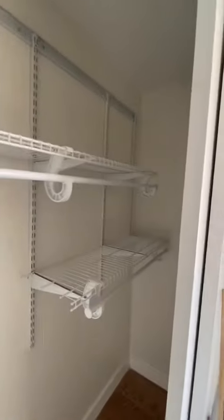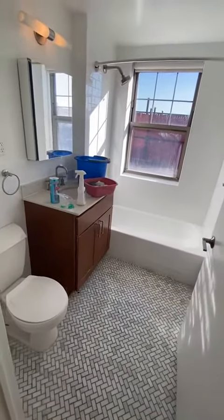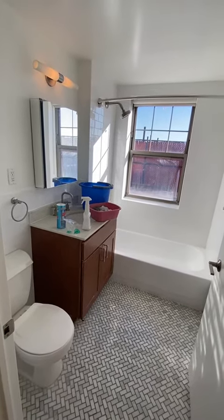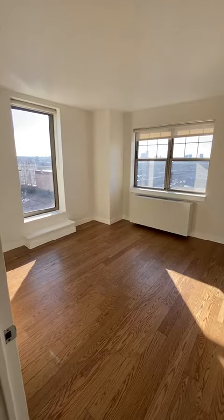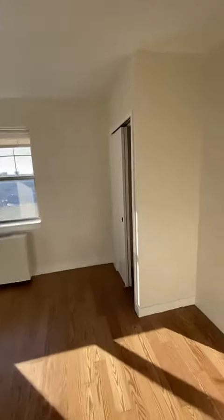There's another large closet here. A fully renovated bathroom with herringbone marble flooring and a beautiful window. And then the bedroom is right here with two closets.